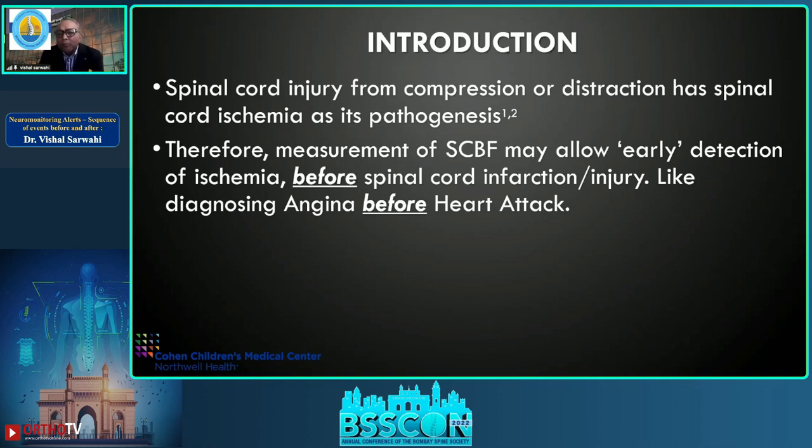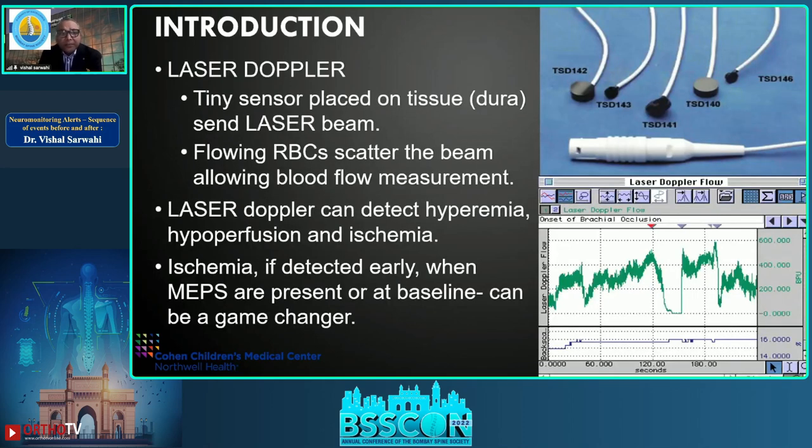If you have an ability to measure spinal cord blood flow and detect hypoperfusion, which is an early step of spinal cord injury, you may be able to avoid a spinal cord injury altogether. Think of it as diagnosing angina before a heart attack. This can be done with a laser Doppler, which can measure spinal cord blood flow.